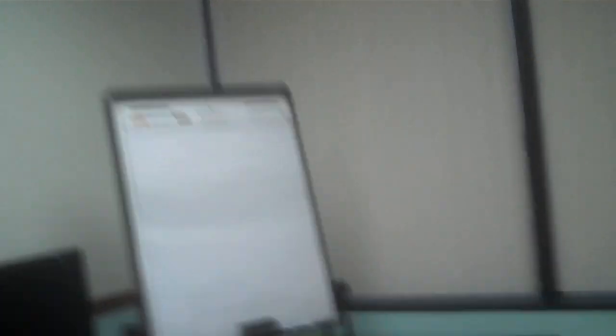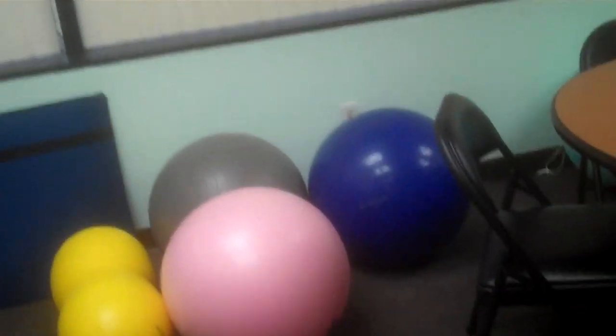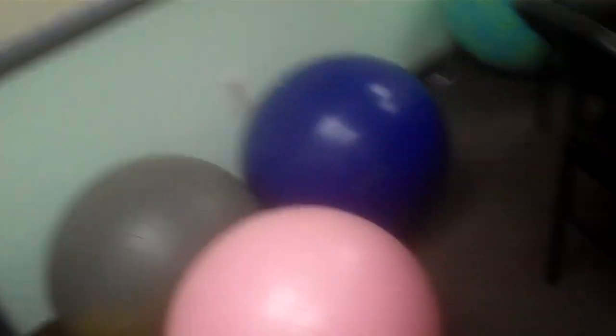Now we're in the classroom, and you've seen some of this before. We have lots of birth balls around — one, two, three, four, plus the peanut ball. One whole side of my room is windows, so it takes up a lot of space that we don't have room to put things on. I'm on the third floor of a building.